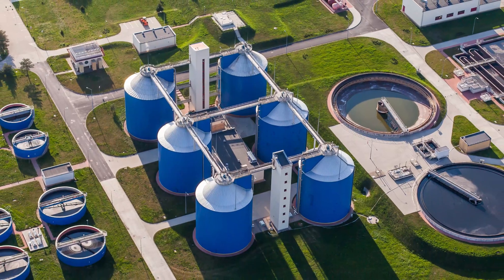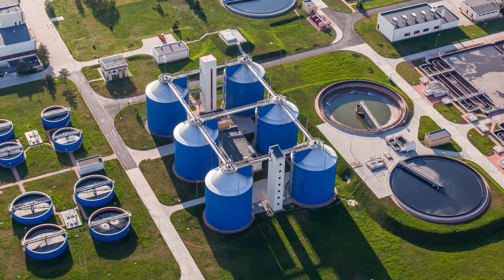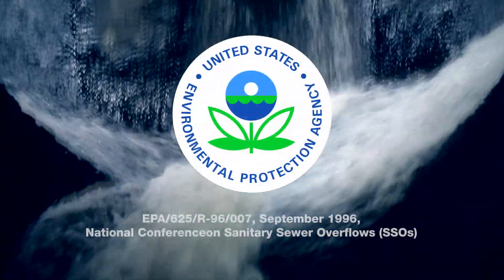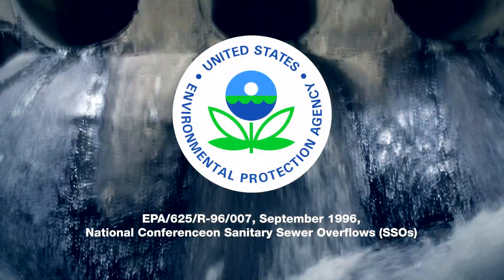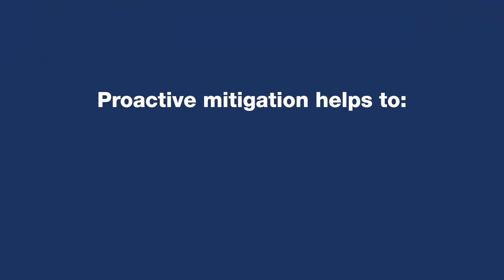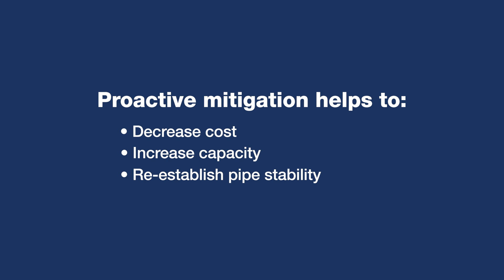Nationwide, I&I is almost half of all flow at treatment plants. I&I is a huge problem, and significantly, it only worsens over time if it is not removed. Through proactive mitigation, owners can decrease their overall costs while increasing system capacity, re-establishing pipe stability, and maximizing the longevity of their collection systems.